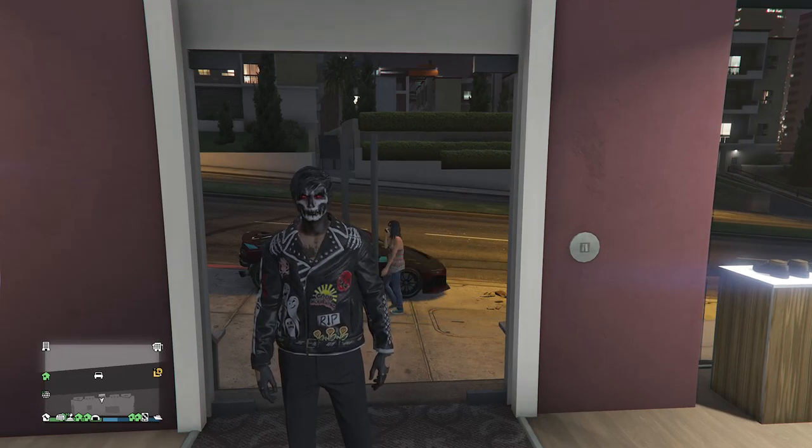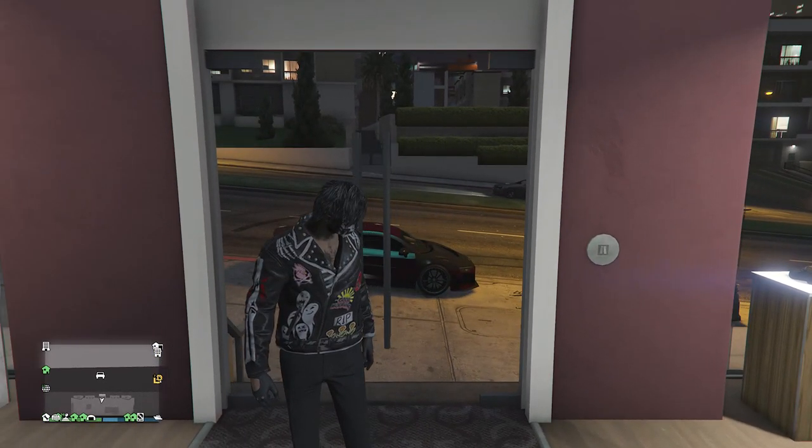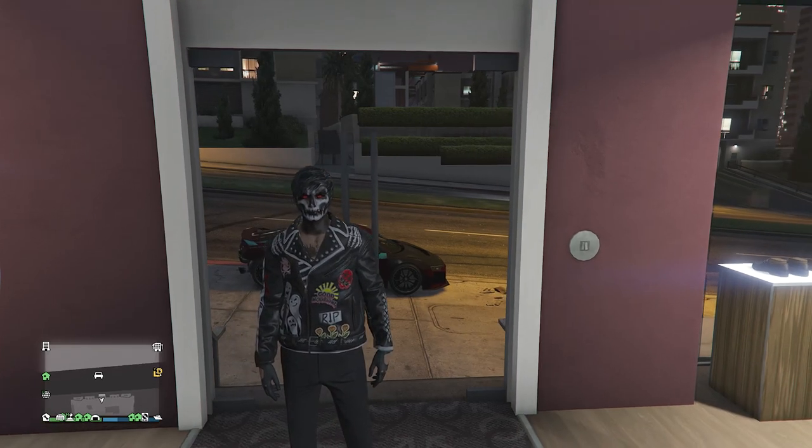What's up guys, it's Strax here. Today I'm going to be bringing you guys another short video. I'm going to show you guys how to get this rare biker jacket that you can see I'm wearing right here. You will need a new gen console and GTA Plus, because you can only get GTA Plus if you have a new gen console.